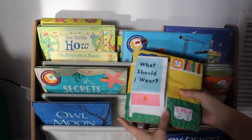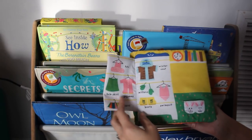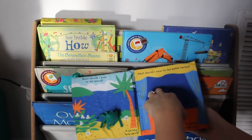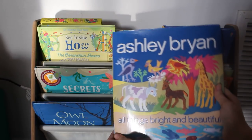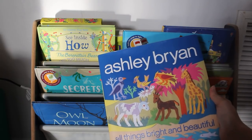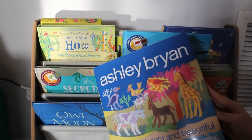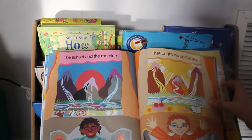This little Melissa and Doug book is a What Should I Wear? — you go through the book and you can stick her in different outfits for different occasions. We have All Things Bright and Beautiful, which is one of our favorite books — I was consistently checking it out from our library, then I found a used copy on eBay or Goodwill. It's got all the words to All Things Bright and Beautiful and the illustrations are so beautiful, so it's perfect for the baby.